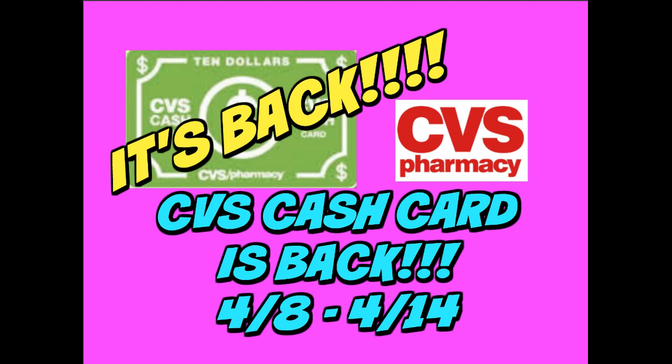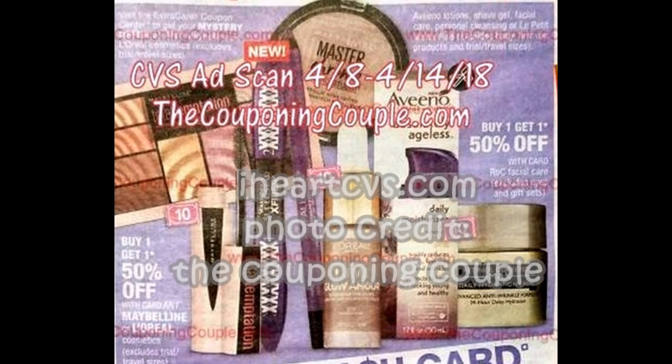With the cash card deal, you can go ahead, get ready, put your deal together, and get your coupons gathered as well. So let's go ahead and check out some of the qualifying items. First and foremost, thanks to iHeartCVS and the Couponing Couple for the early ad scan.